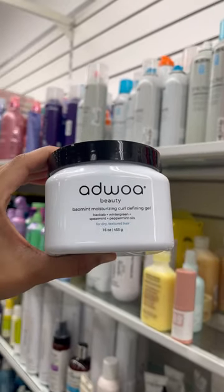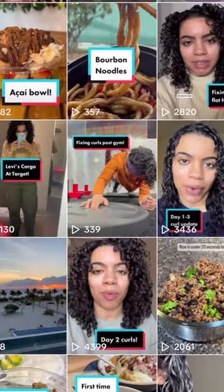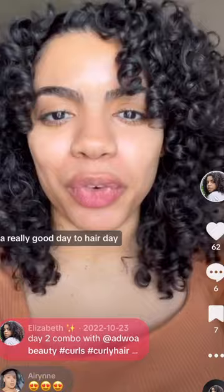This is what I ended up buying because I ran out and I want to recreate this video — I loved how my day-two hair turned out, and that's what I used.